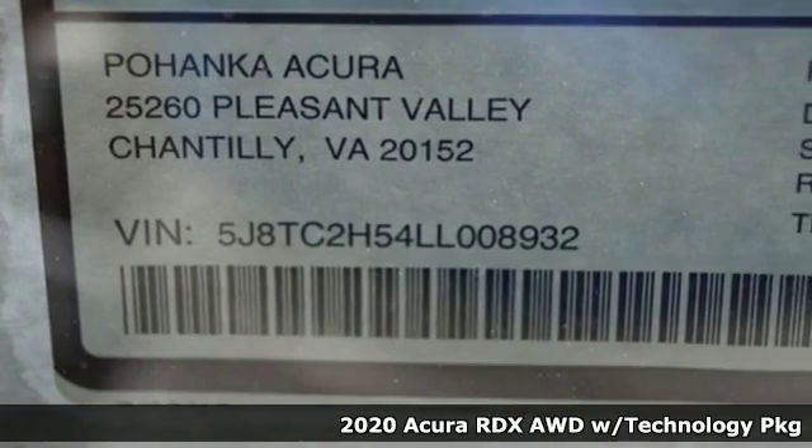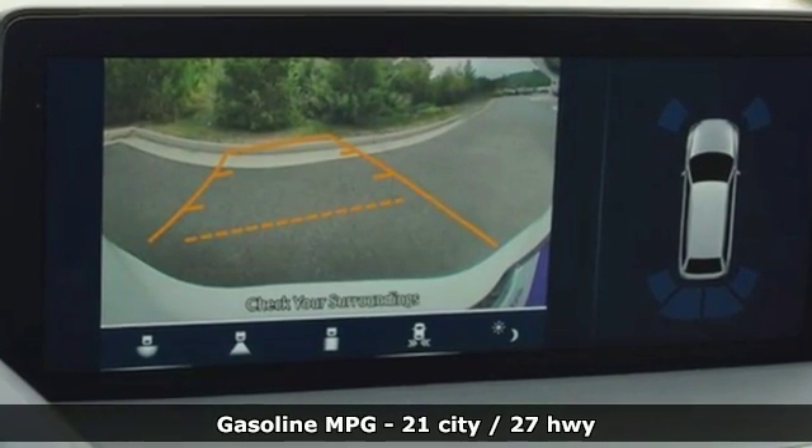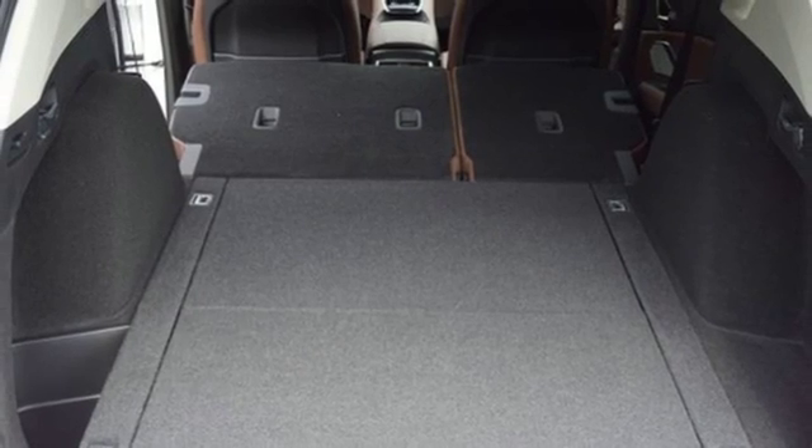It comes with great features you love: streaming audio, doors and push button start proximity key, front heated leather bucket seats, auto dimming rear view mirror, Wi-Fi hotspot, and dual zone climate control.